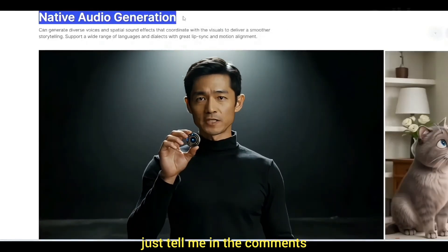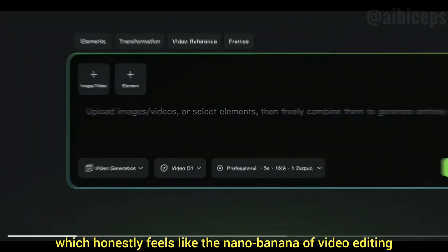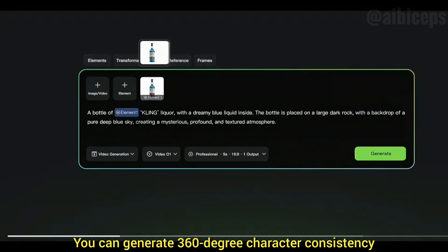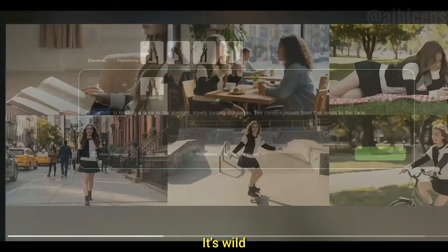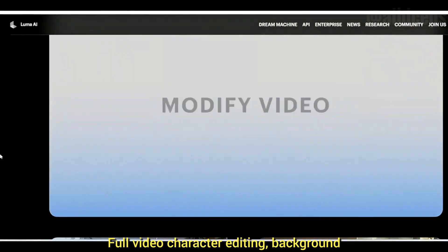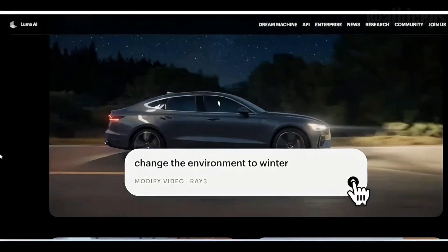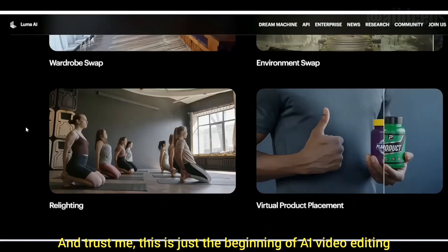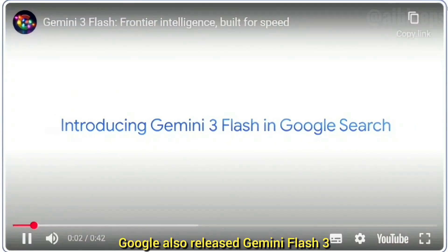Kling also released its new Kling O1 model, which honestly feels like the Nano Banana of video editing — you can generate 360-degree character consistency from a single reference image, change clothes, faces, and body looks all by prompt. Plus, Luma Labs dropped Ray 3, which covers full video character editing, background control, and emotional edits — basically Nano Banana but for video. This is exactly the type of tool everyone was waiting for, and the next 12 months of AI video editing are going to be absolutely ridiculous.